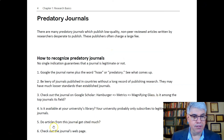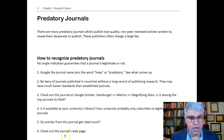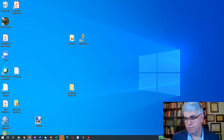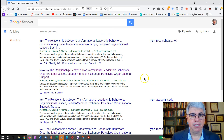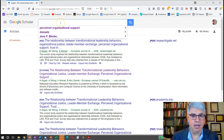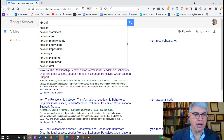Another way to check is: do articles from this journal get cited much? Let's go back to Google Scholar and search for a journal. Let me look up Missiology — I publish a lot in Missiology. It's called Missiology: An International Review.